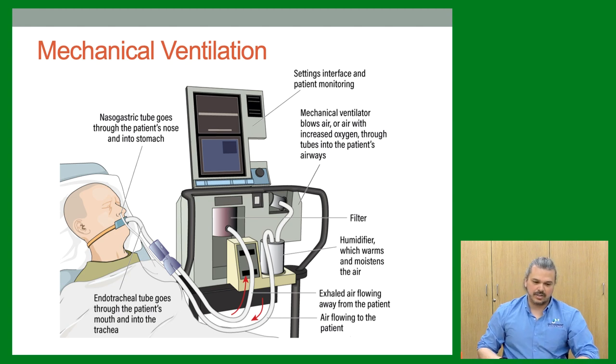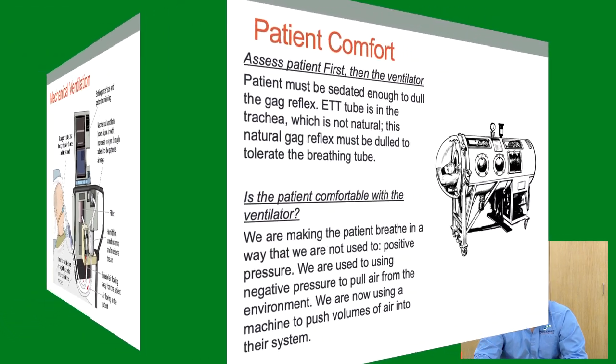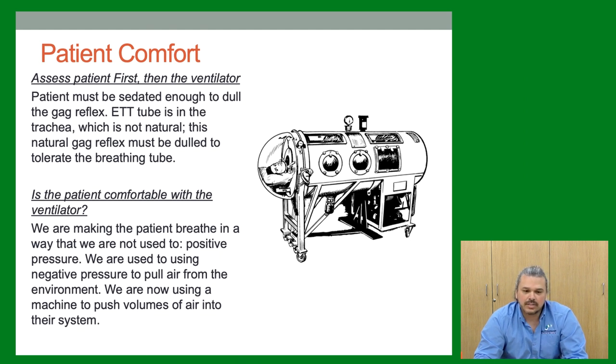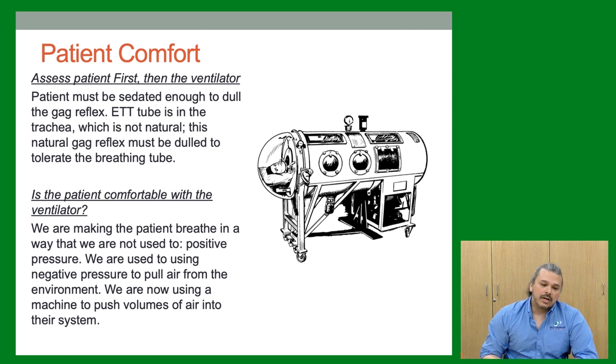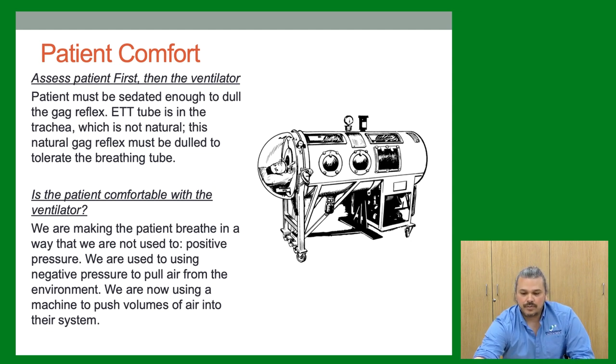Mechanical ventilation — here's a picture of all the components: the ETT, the OG tube, inspiratory and expiratory limbs. Once you have the patient intubated and sedated on the vent, the first thing to think about is whether they're comfortable. The patient must be sedated enough to dull the gag reflex, because the breathing tube is extremely uncomfortable — like water going down the wrong pipe. If you don't control that, the patient won't tolerate the ventilator.